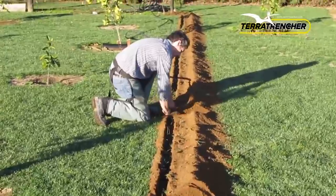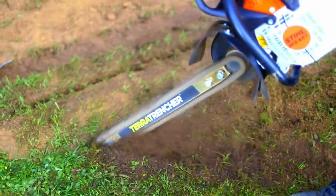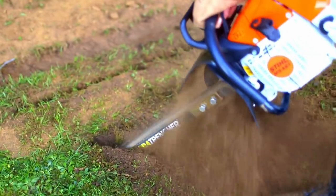Digging speed is up to 39 inches per minute for most soil types. Self-sharpening saw teeth allow cutting the roots of trees with a diameter of up to one inch.